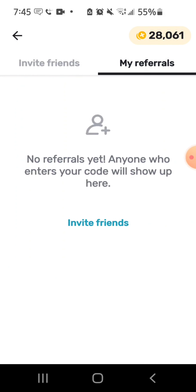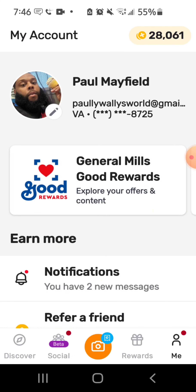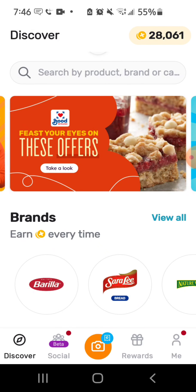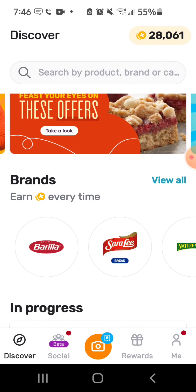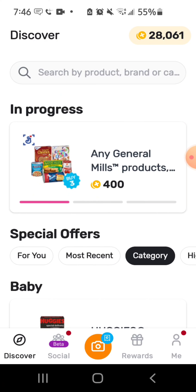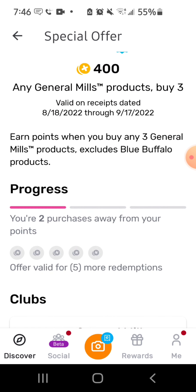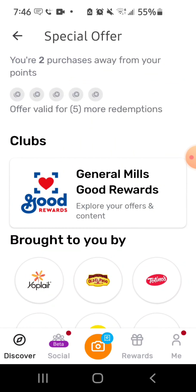I haven't actually referred anybody, but I still have a lot of points because I do a lot of shopping. When you've got four kids you buy a lot of food. You can look around the app and say, 'What products will give me more points?' Right here is an example in progress: buy any three General Mills products and get 400 points. I've bought one, so I need two more.